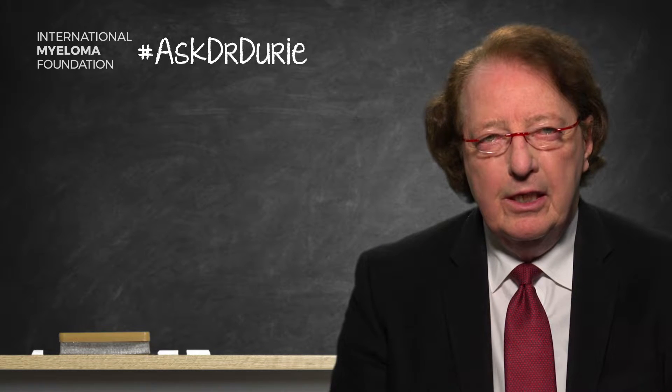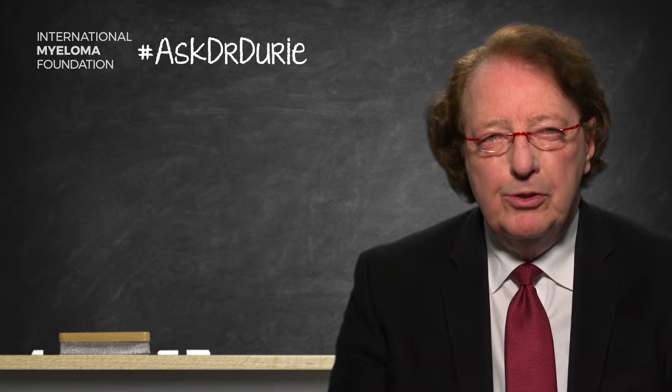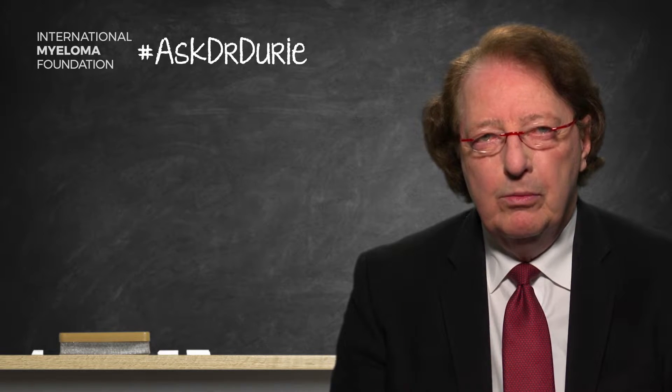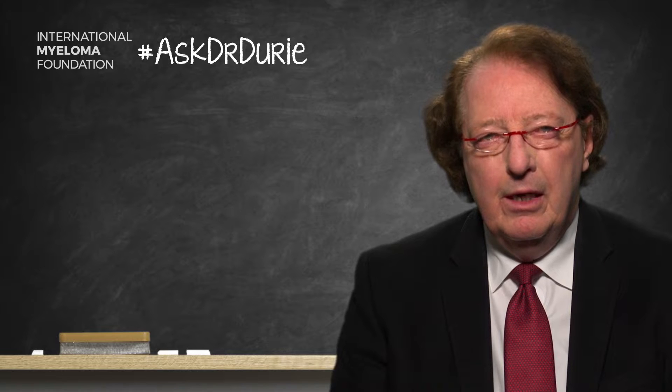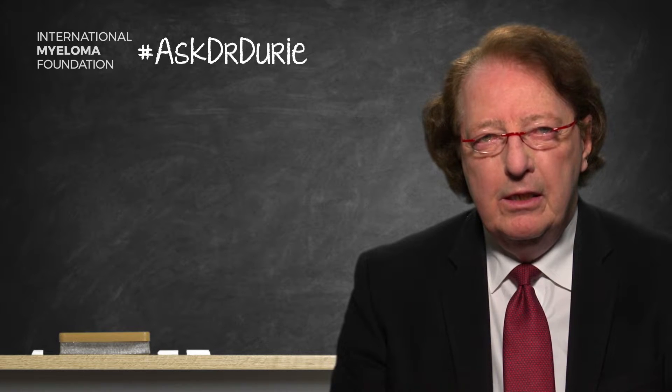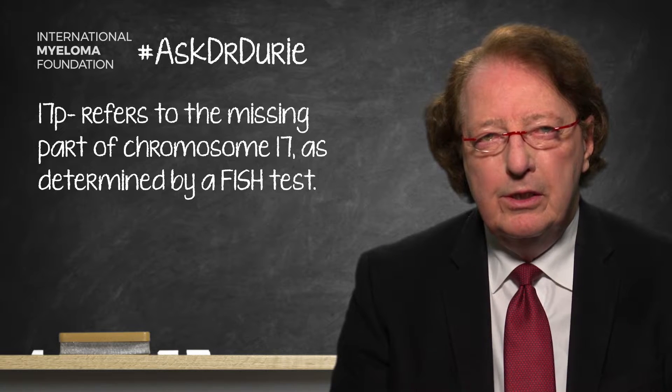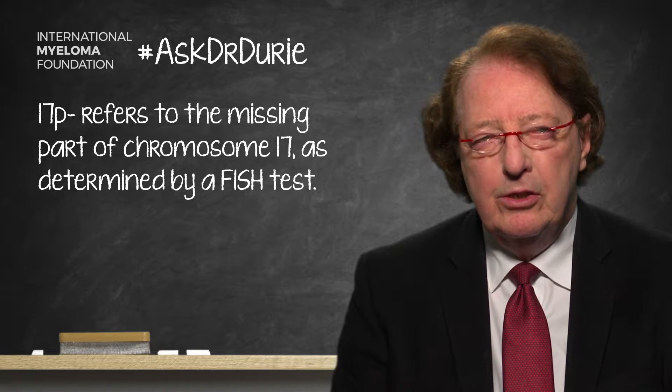With FISH testing, the chromosomes show up with different colors. When you look at chromosome number 17, sometimes the top part of chromosome 17 is missing. This is called 17P-. P is the top and Q is the bottom, so P- means that the top part is missing.